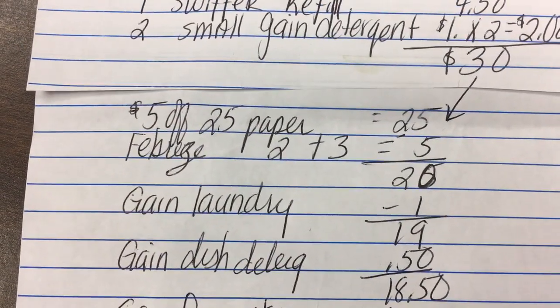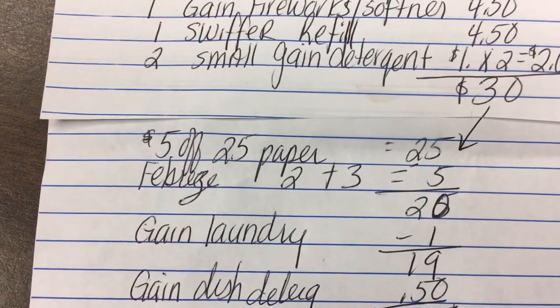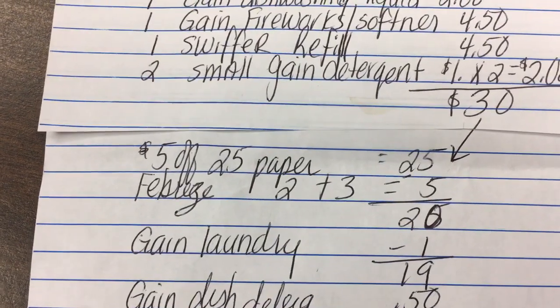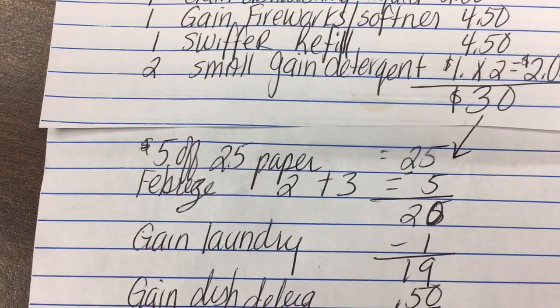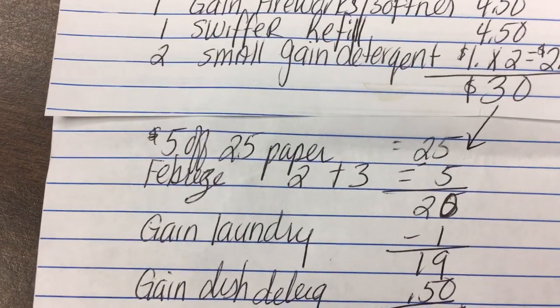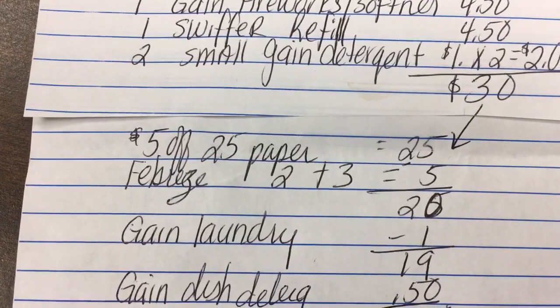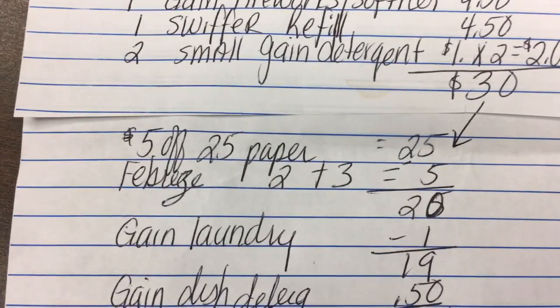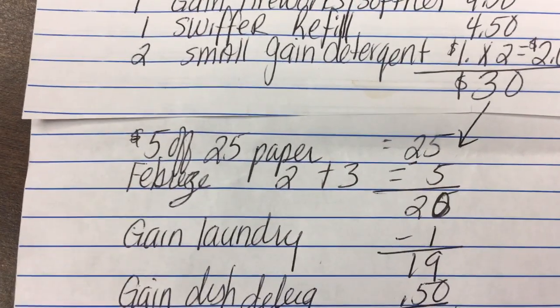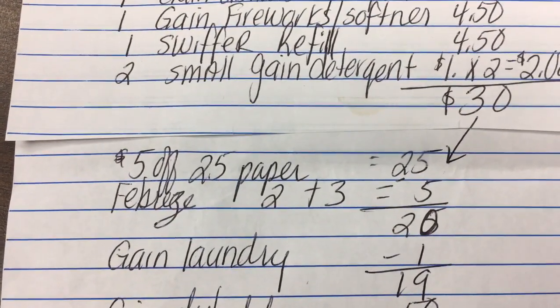To use both coupons, I'm going to use the $5 off $25 paper coupon which I got from the bottom of one of my receipts. I'll present this first to make sure the $5 off $25 comes off and my balance is still $25. Before I hand her that receipt, I'll ask her to check my total to make sure my subtotal before taxes is $30, just in case something rings up lower.